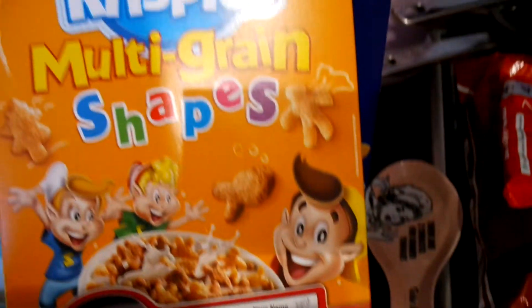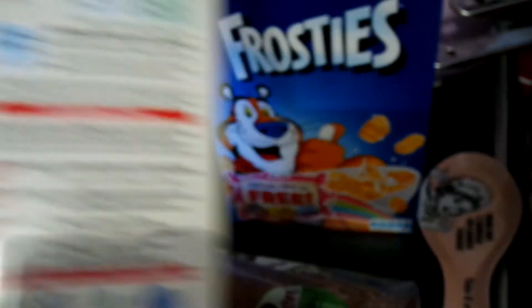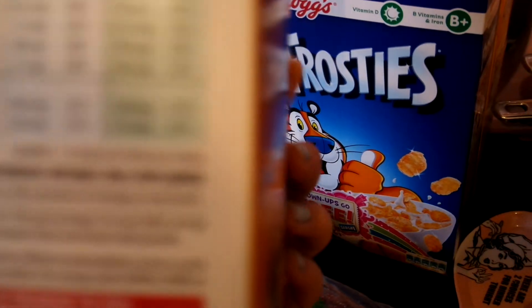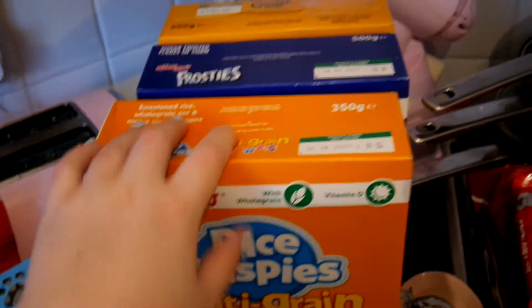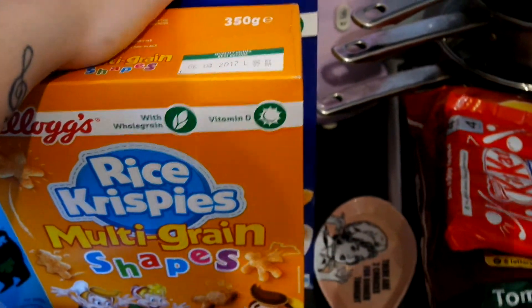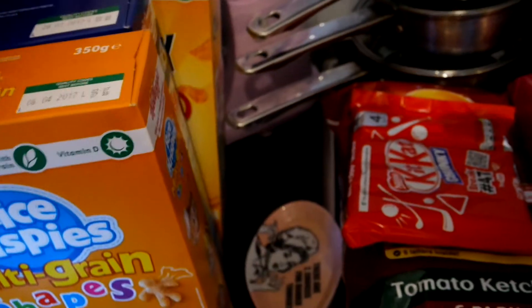I got three boxes of cereal - they're not the most healthy but I just really fancied them. This one is for Dylan - it's the Rice Krispies multigrain shapes. It does have sugar in it but it's not overly bad. They were on offer for three for five pounds, which I thought was a good deal for large-ish boxes. Also some Frosties and some Crunchy Nut at the back.